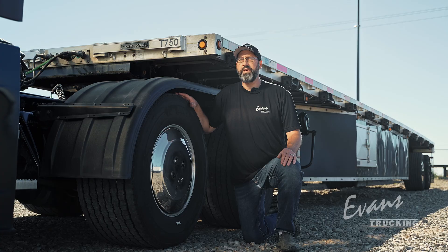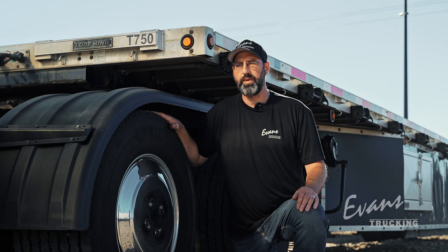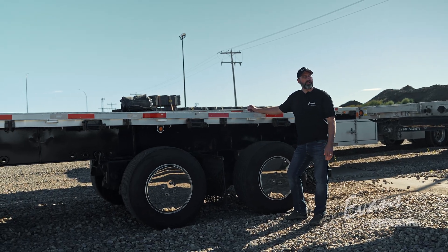We also see fuel savings of 0.2 to 3 miles per gallon with the super single tires due to less rolling resistance. We did our own research and we saw the savings on all the vehicles that we put them on. The savings were so big that we put them on all of our flat deck trailers as well.